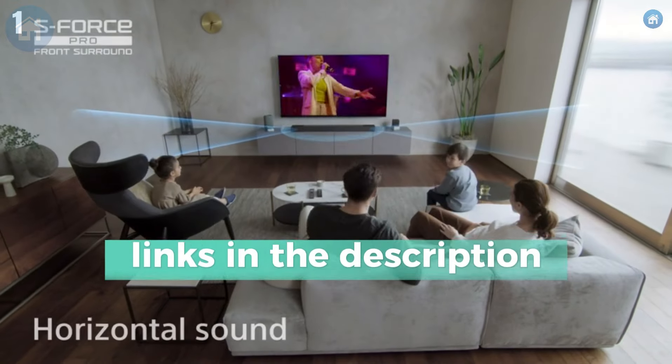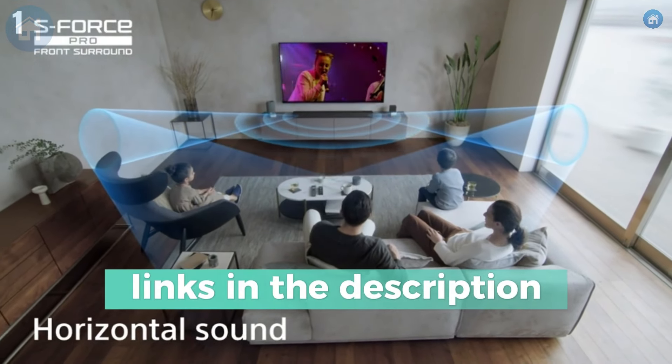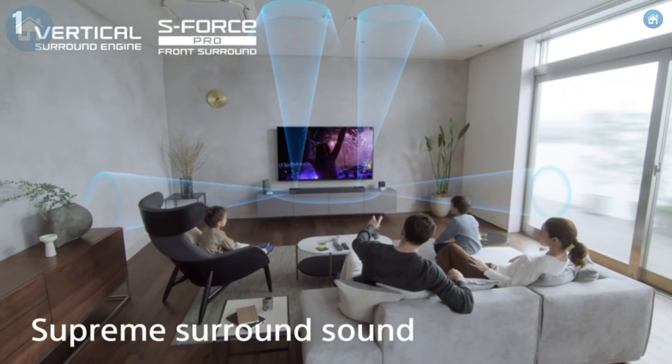Don't forget to subscribe to Just Best Buy for more top reviews and recommendations. Let us know in the comments which soundbar you're most excited about.